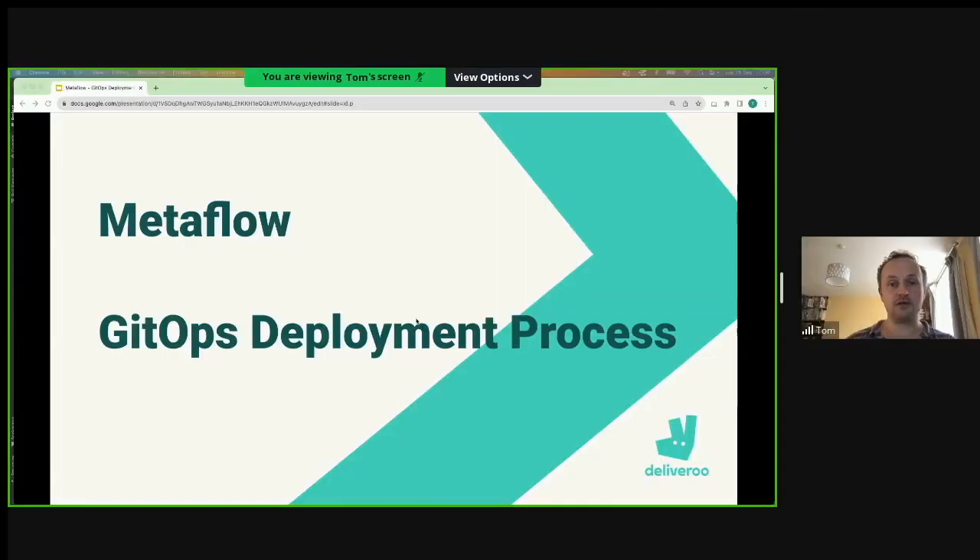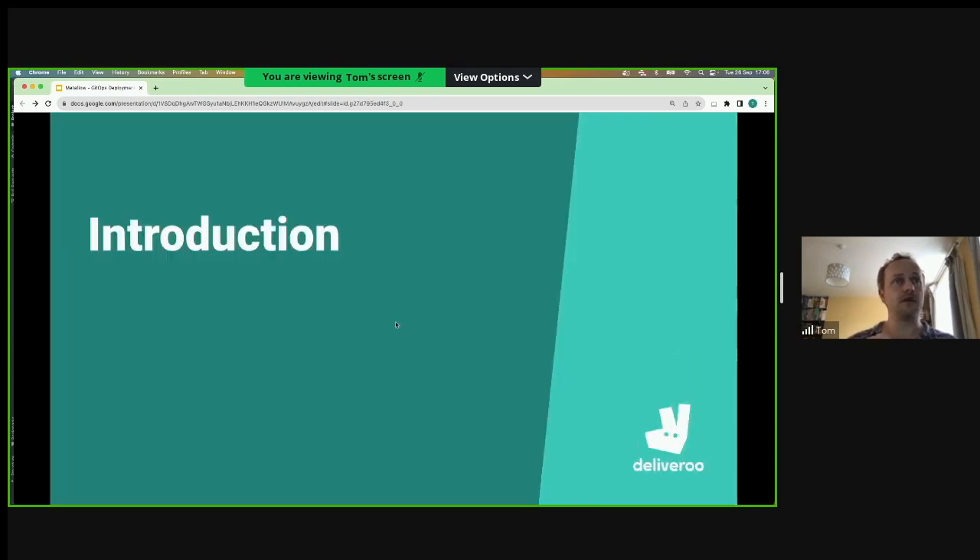I work at Deliveroo. We deployed Metaflow earlier this year - around April we started piloting it for production use cases, and we're now rolling it out to all of our ML teams. I wanted to talk about a particular part of our deployment: how we actually deploy our Metaflow pipelines in staging and production, and in particular our approach to using GitHub for doing that.